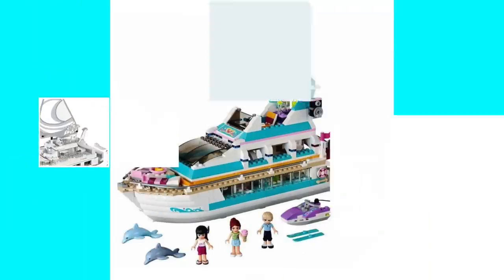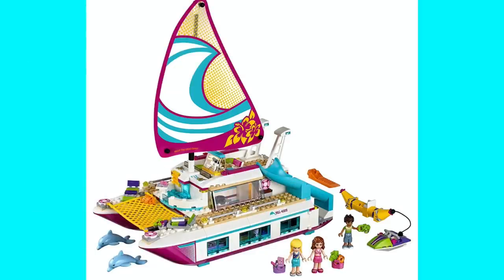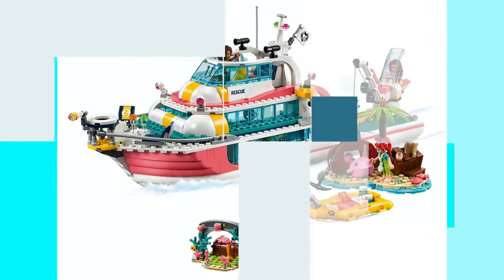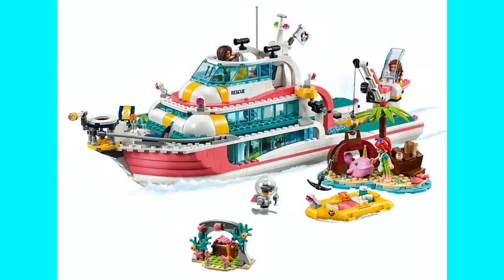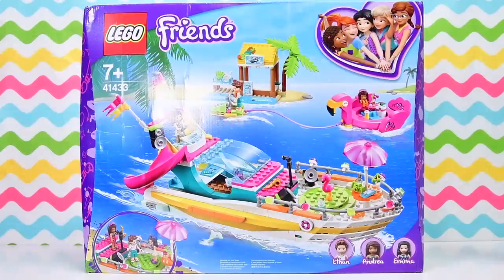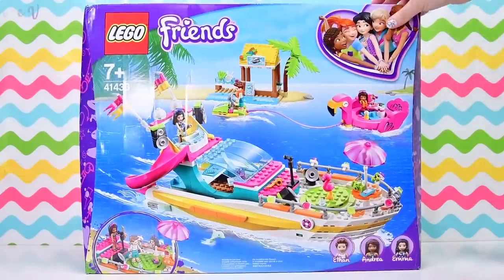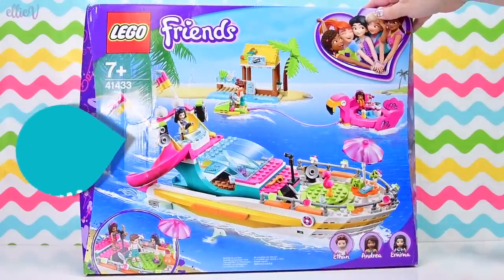First, LEGO Friends brought us the Dolphin Cruiser in the summer of 2013. Then in 2017, they upgraded their luxury cruising vehicle to the Sunshine Catamaran. And then just last year, LEGO Friends released the Rescue Mission Boat. Now, this year, we get yet another luxury cruise liner — the Party Boat! The Party Boat!